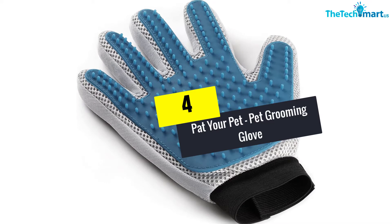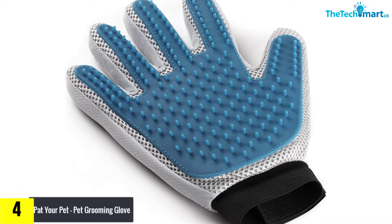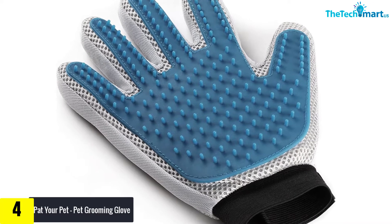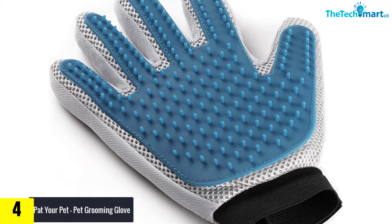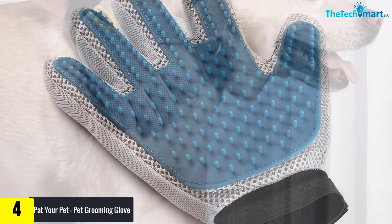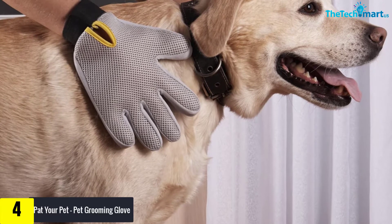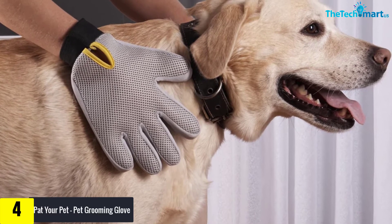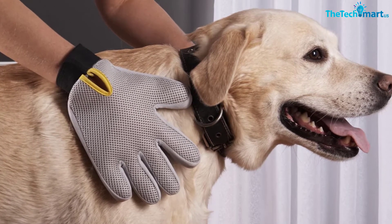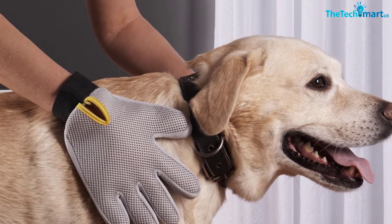At number four, we have the Pat Your Pet pet grooming glove. With this glove, you don't have to worry about shedding. It features a durable design and lets you groom in tough places. It comes with rubber tips for a gentle massage feeling, and can be used for coats of all lengths.